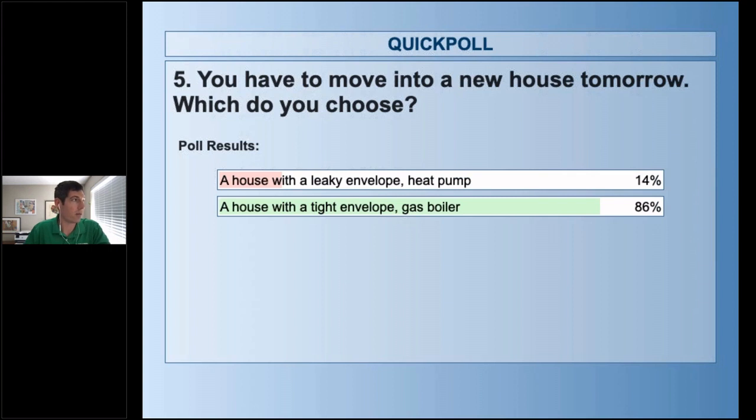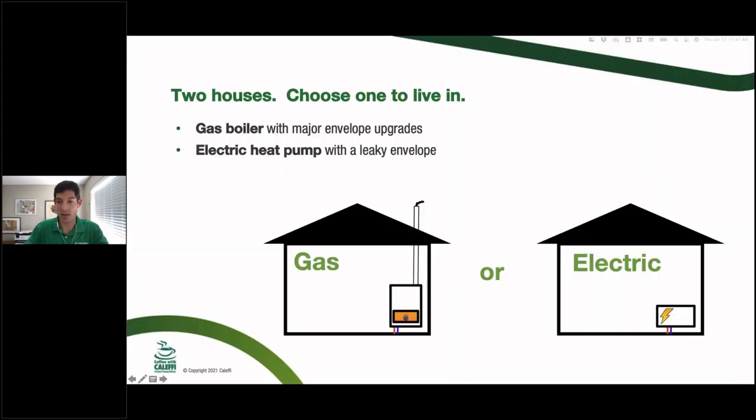The building structure itself is so much more important than the heat source in a lot of cases. With the tight envelope you still have the flexibility to switch if energy prices change or if you decide you don't want to burn carbon on-site anymore for whatever motivation. That's an interesting result.